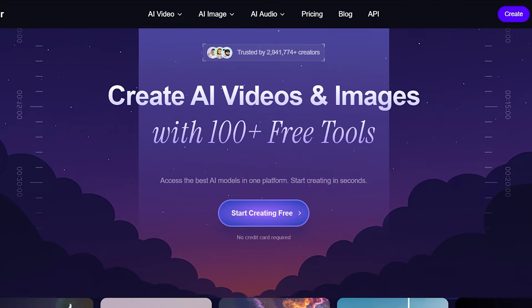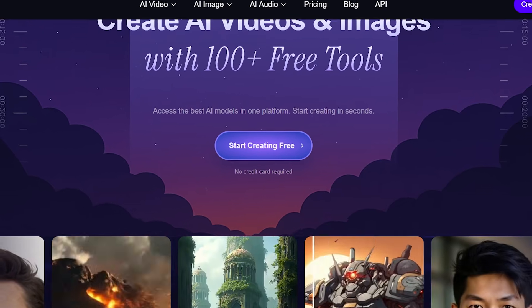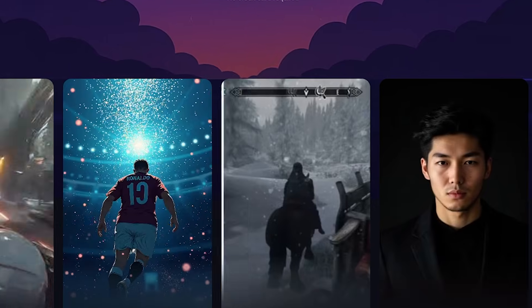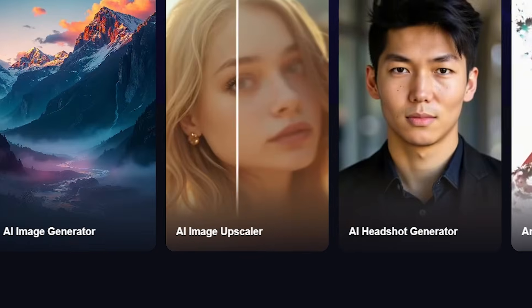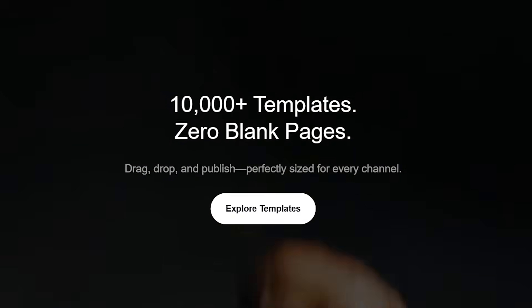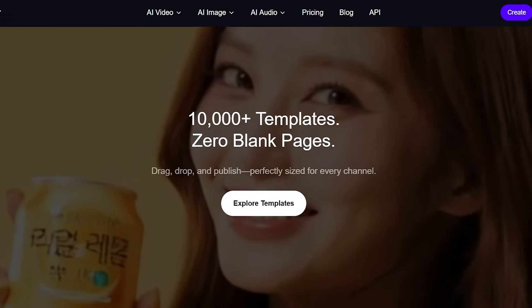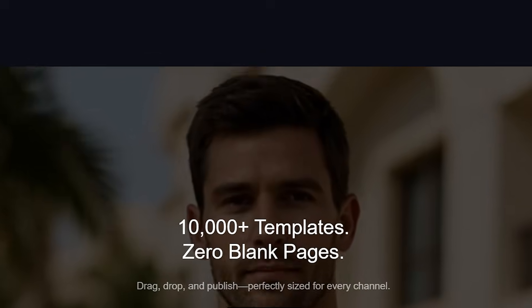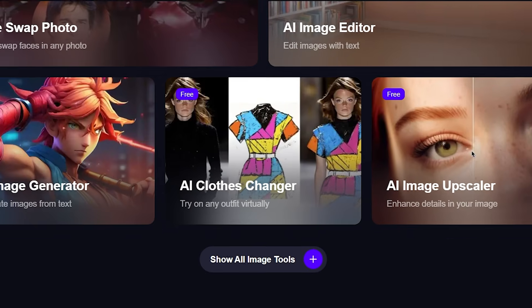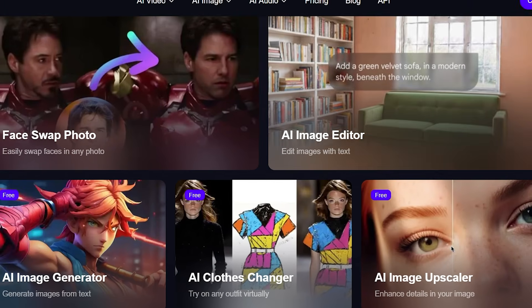Magic Hour AI is a browser-based creative platform packed with powerful AI tools. You don't need to download heavy software, learn complicated editing skills, or hire a professional team. Everything happens online — you simply upload, type, or click and Magic Hour does the creative work for you. It's designed to help anyone create high quality content in minutes instead of hours.